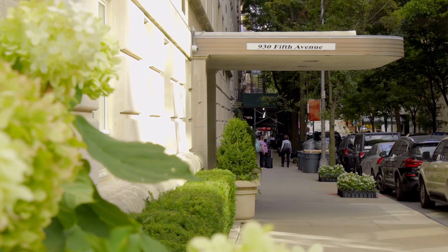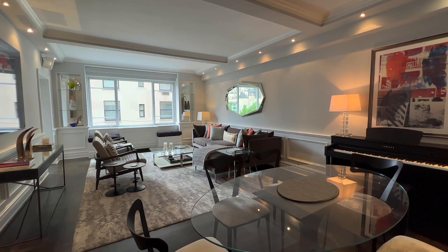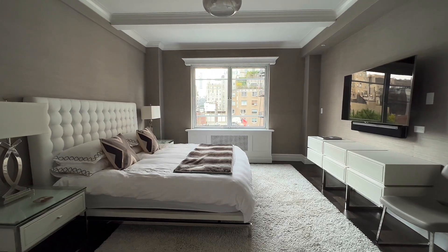Hi, it's Michael Franco with Compass and I'm here to show you apartment 9F at 930 5th Avenue, a beautifully renovated two-bedroom, two-bathroom home. Come on in, let's go take a look around.